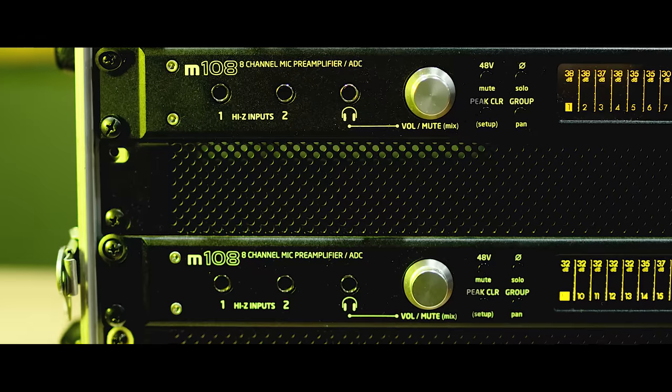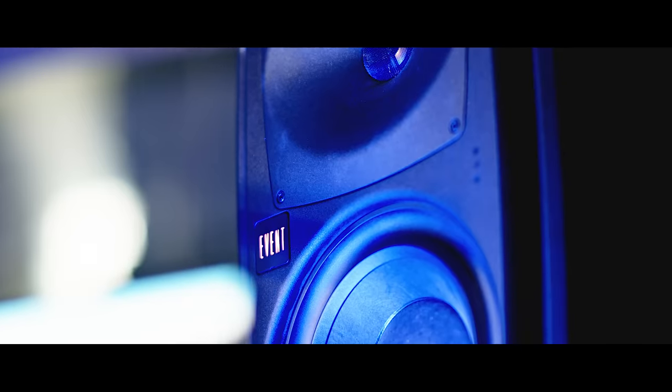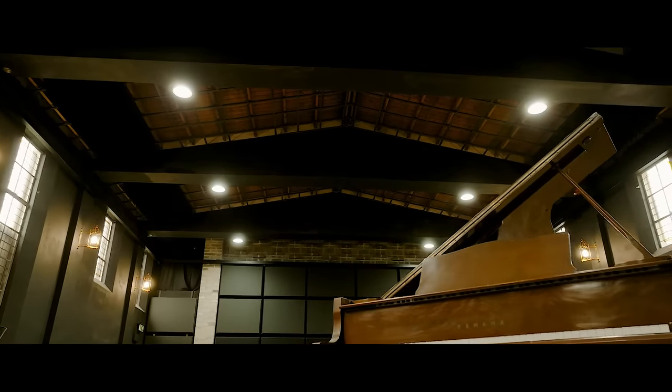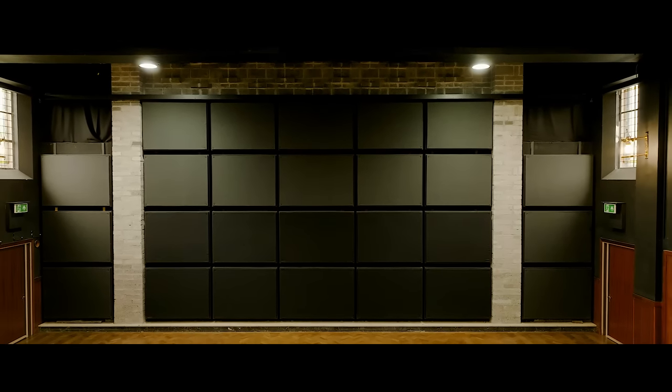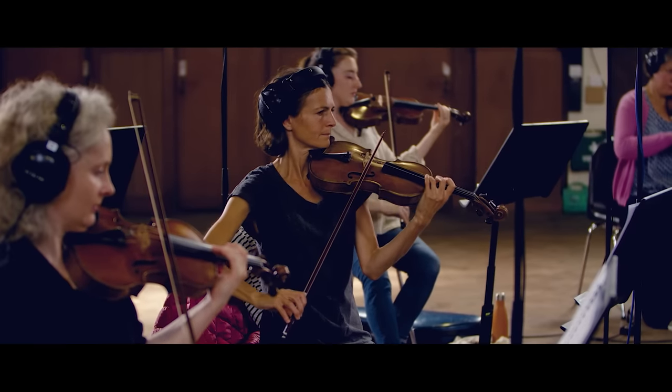You've got a studio that has soul, and it's not just about the sound of the place — and it sounds wonderful — it's about the vibe. It's just a gift to Scotland really, and the UK as a whole.